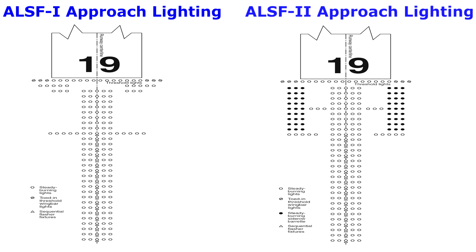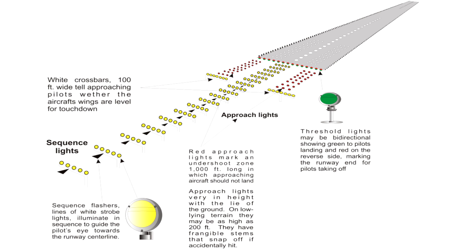ALSF2 is similar to ALSF1 but includes additional lighting. A supplemental set of white light bars is located 500 feet from the runway threshold to provide an additional distance indication. Red light bars are also placed on both sides of the centerline, providing pilots with aircraft roll guidance during the last 1,000 feet. Both the ALSF1 and ALSF2 systems are expensive to install, operate, and maintain, and this expense can be justified only at airports that use this equipment routinely.